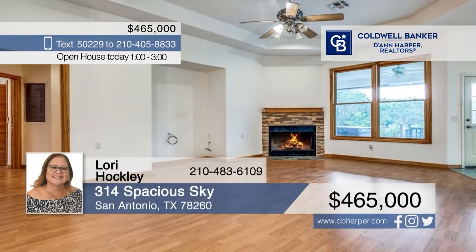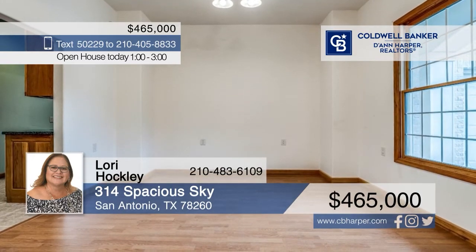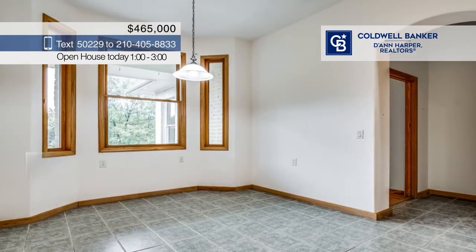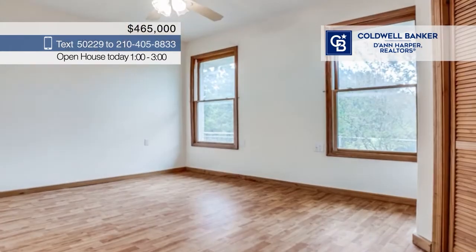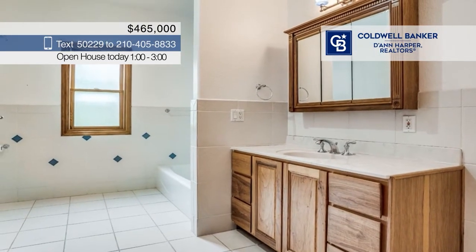Located in Timberwood Park is this beautiful home ready for all your personal touches. You'll fall in love with the high ceilings, wood-like flooring, and gorgeous stone fireplace. Off the entrance, you can find a dedicated office space. The living room directly connects to the breakfast nook and kitchen, which boasts ample countertop prep space and plenty of beautiful custom cabinetry.